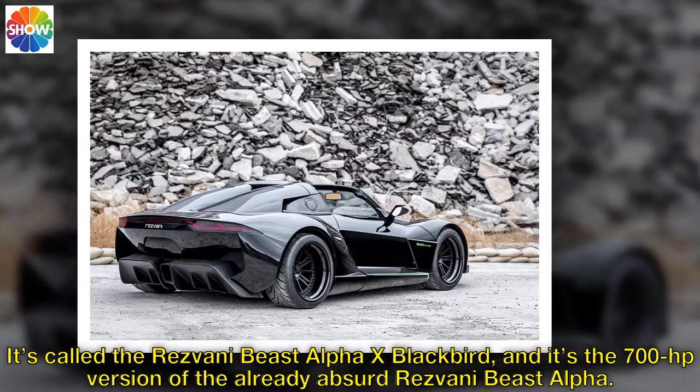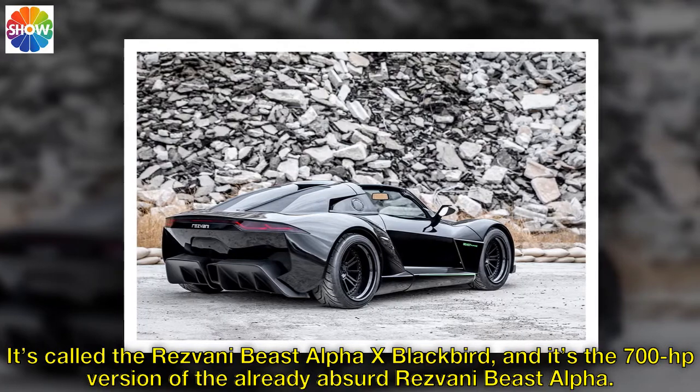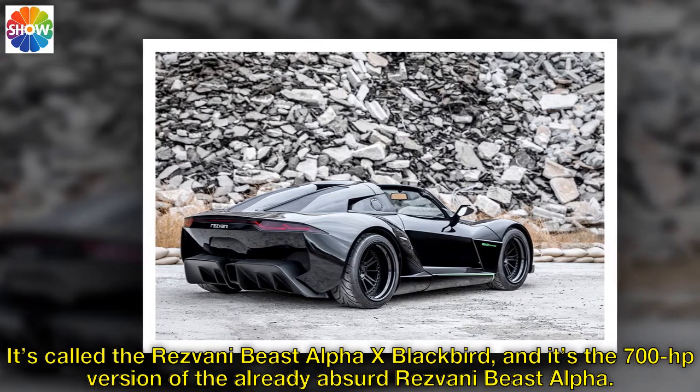It's called the Resvani Beast Alpha X Blackbird, and it's the 700 horsepower version of the already absurd Resvani Beast Alpha.